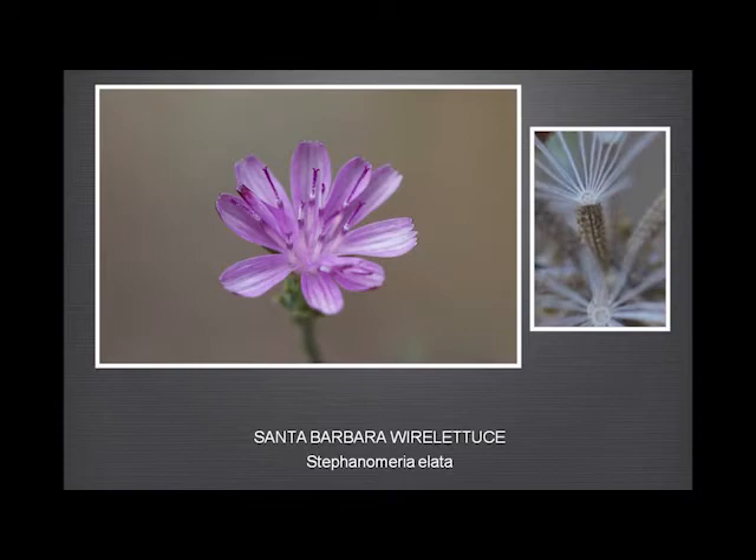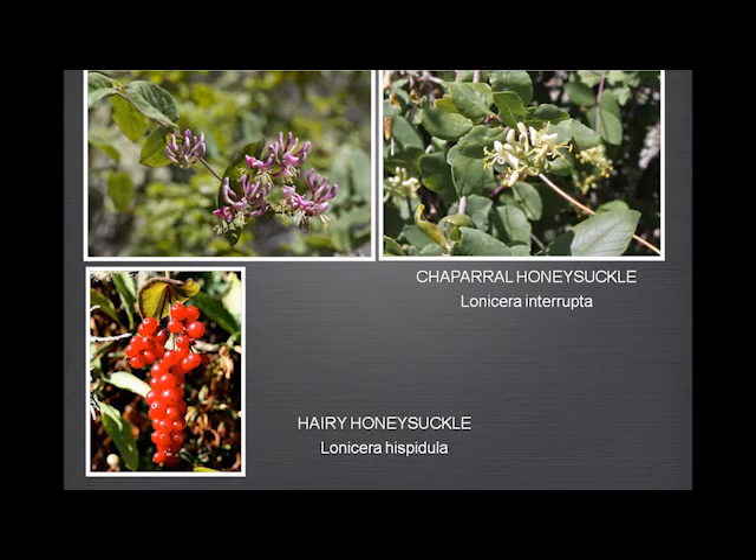Honeysuckle really needs no comment — tons of hairy honeysuckle everywhere in Garland Ranch. The chaparral honeysuckle with the yellow flowers is much, much less common, but is found.